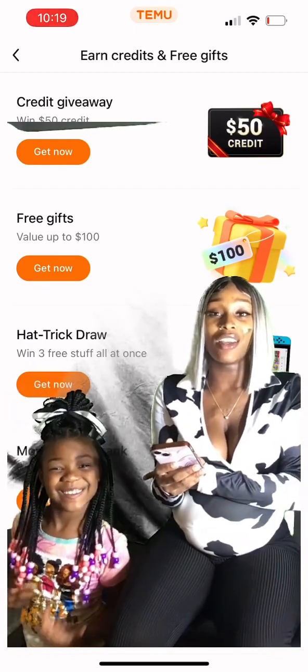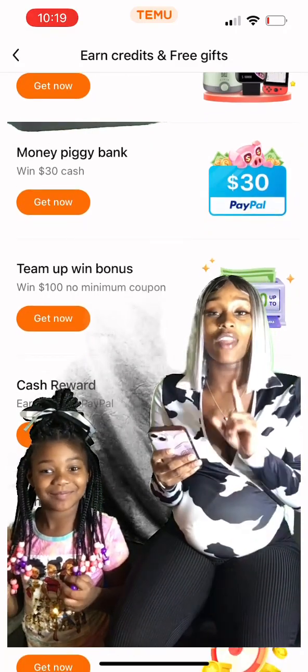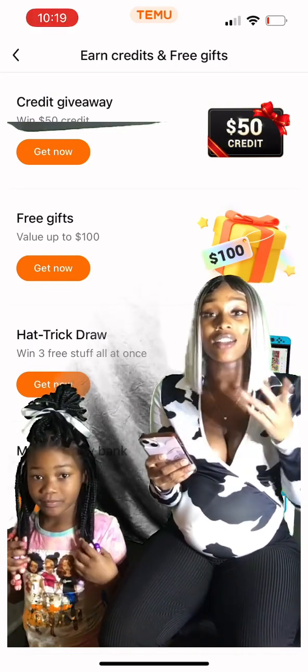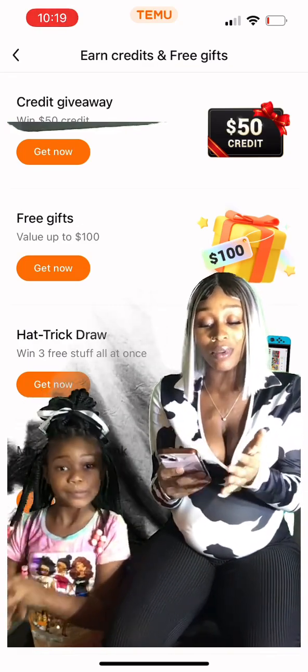My daughter likes being on it too. That's all I'm really trying to do — get stuff basically for free for them. If you don't have the app, you don't even have to use my link or my code. You can use anybody's code. It's definitely not a scam — I know a couple people that were thinking it was a scam, but no. Thank you for taking the time out and watching this video. You guys have a nice day. Peace.